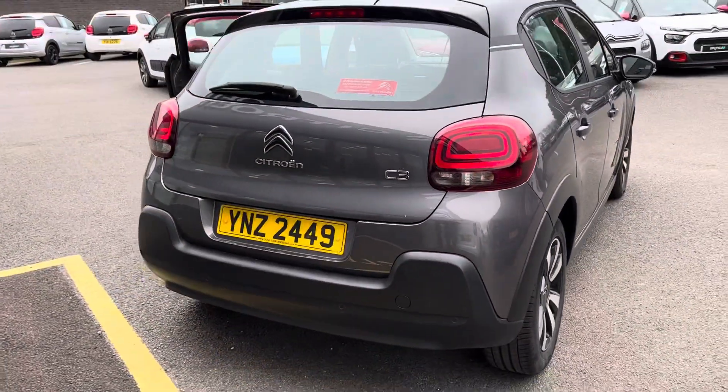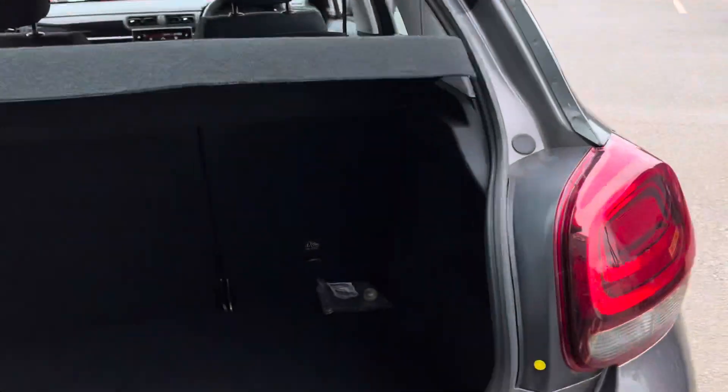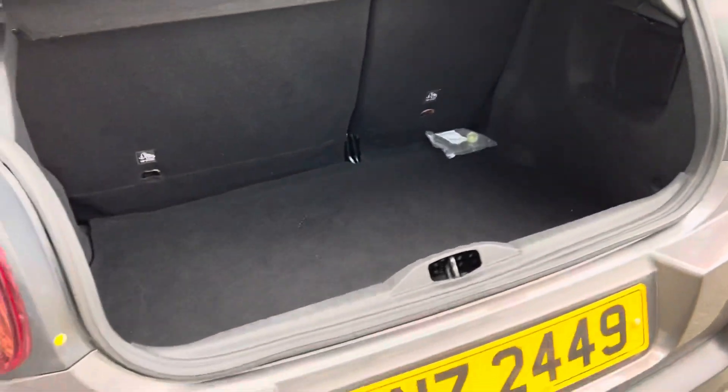To the back here you'll see you've got your parking sensors there as well. I'll just show you into the boot. Good decent sized boot in these cars.